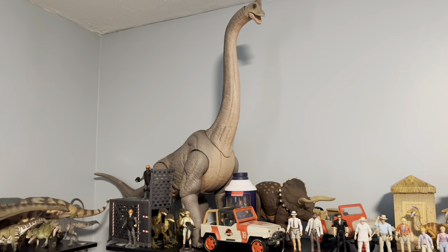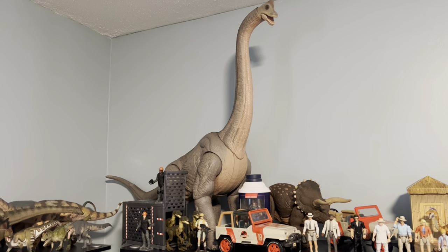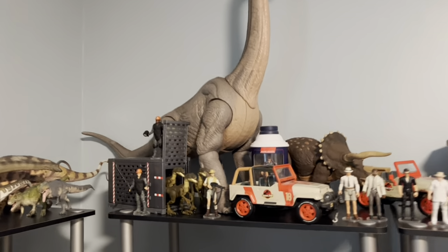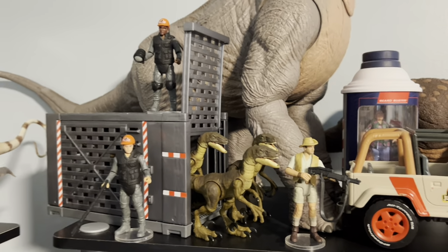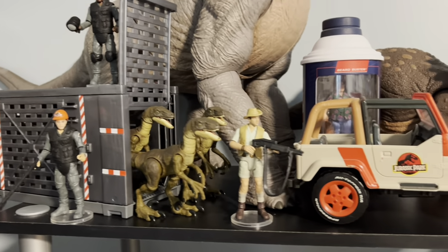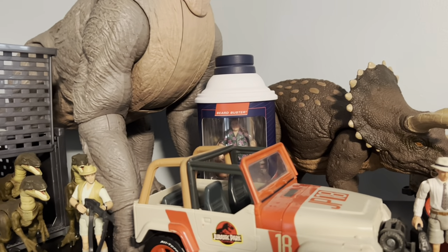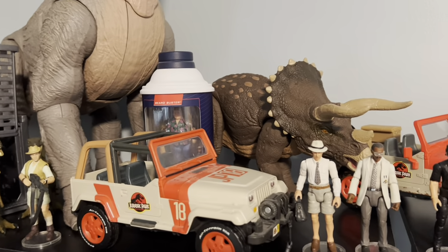For the next shelf, this is my Jurassic Park shelf — everything from the first movie. We've got the magnificent Hammond Collection Brachiosaurus front and center. Here is the Raptor Containment Chaos set with the JP workers, three raptors, Muldoon, the Jeep, and the San Diego Comic-Con Dennis Nedry figure, which likes to randomly go off and has been freaking out my wife — I gotta take the batteries out.